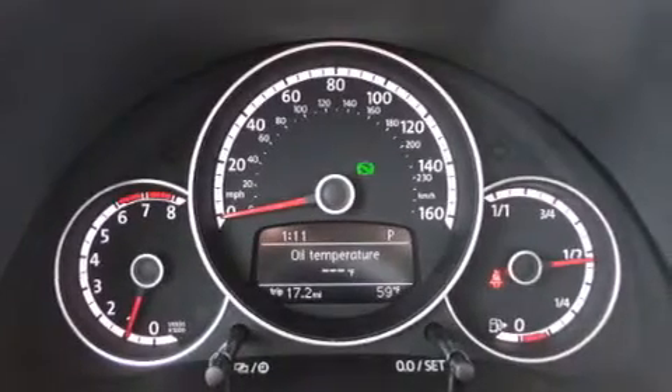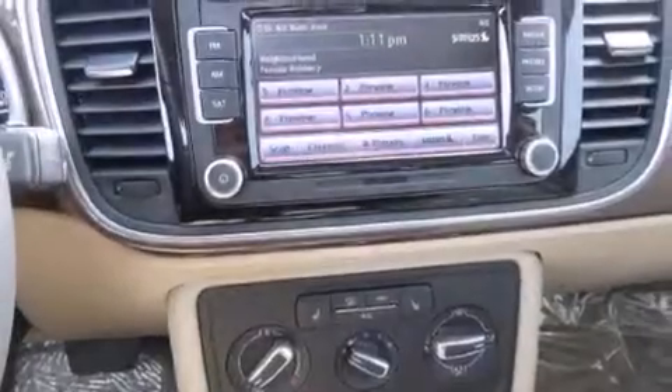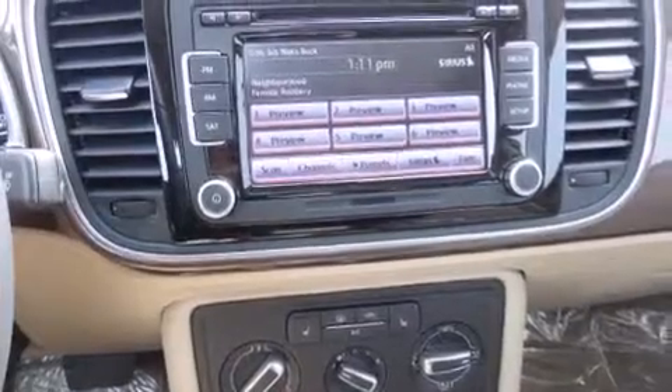A rear window defroster is also included. And the heated seats can warm you up in seconds, keeping you and your passengers comfortable the whole trip.